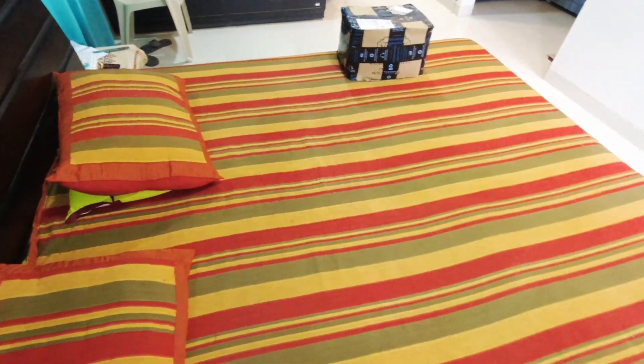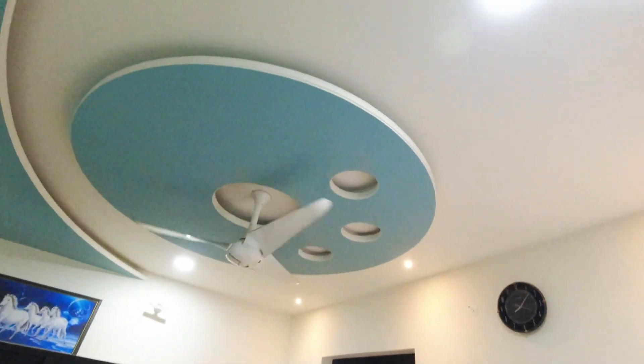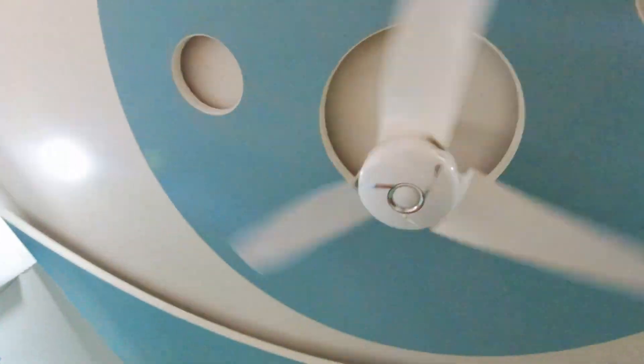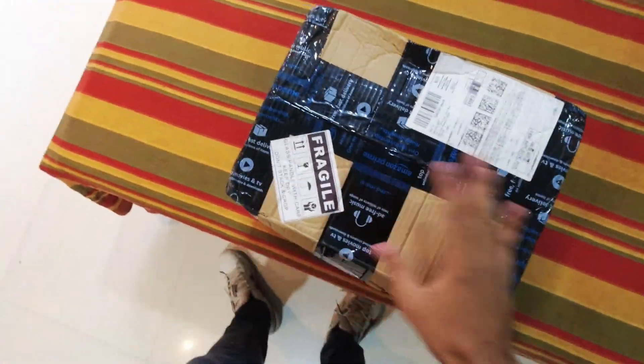So guys, finally I have kept it here. Lights together, you can see — if you want I'll show you on a tour of my house. Lights together, you can see some work, I will show the curtains. If you are going to show the video, I will show you. First, I will do the unboxing.